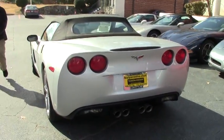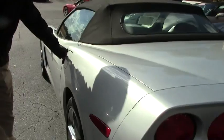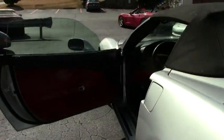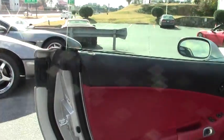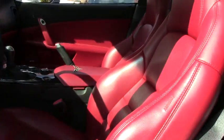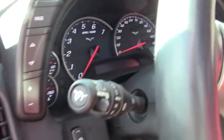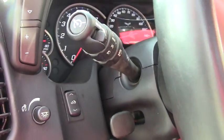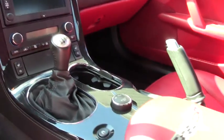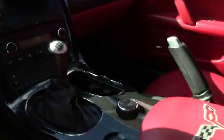Let's go ahead and take a look at the inside. As you can tell, it definitely has red interior — a very good color combination. It has the memory package and carbon fiber trim. The interior seems to be in good shape with no wear and tear.